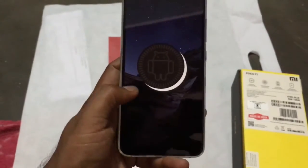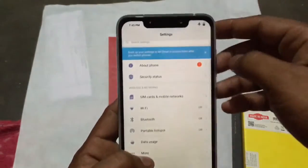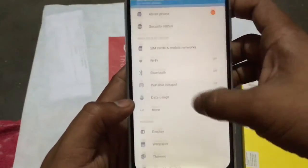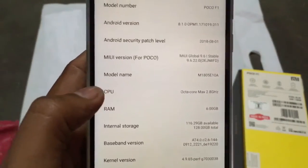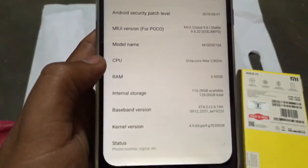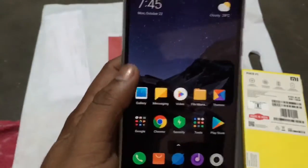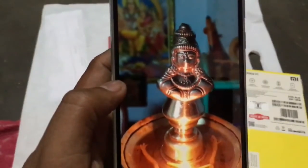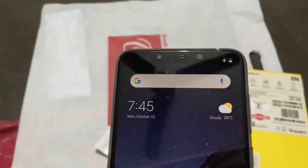There is already an update ready for the phone which we are yet to install. Going back to settings — you can see the 6GB RAM variant with 116.29GB available storage. The phone is very snappy. I'll show you a photo taken here — even though it's a low-light photo the detail is pretty nice. We haven't taken many photos but the first impressions are pretty nice.